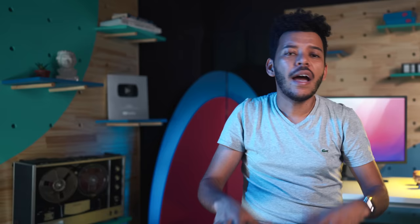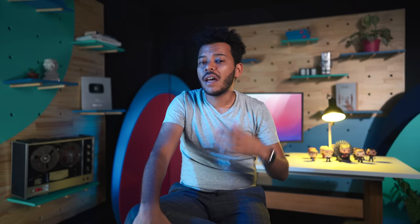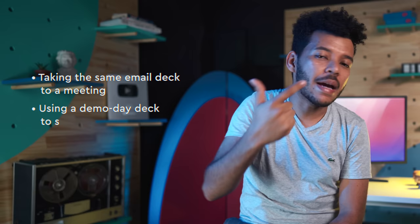Finally, the meeting deck. If the email deck gets you a meeting, you'll need a meeting deck — it's essentially an evolution of the email deck with some extra details. A usual first investor meeting goes: 5 minutes to settle and small talk, 15 minutes for you to go through your slides and company, and 30 minutes for discussion, questions, and follow-up. You're turning that 4-minute self-read into a 15-minute narrated deck, so it's just adding a little more meat. It may be unrealistic to build and maintain three decks, so most companies resort to something close to an email deck and use small variations for everything. The key is understanding the differences to avoid mistakes like taking the same email deck to a meeting, or sending a demo day deck via email because it's not self-explanatory, or sending a meeting deck over email which may be too long.